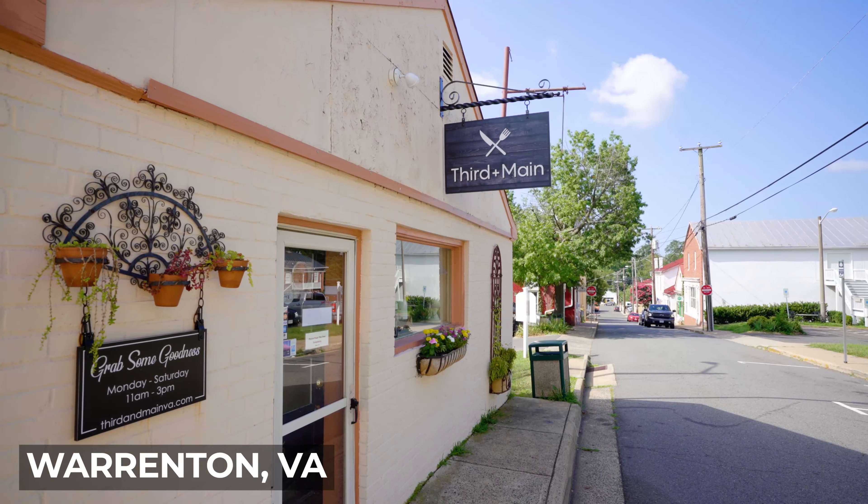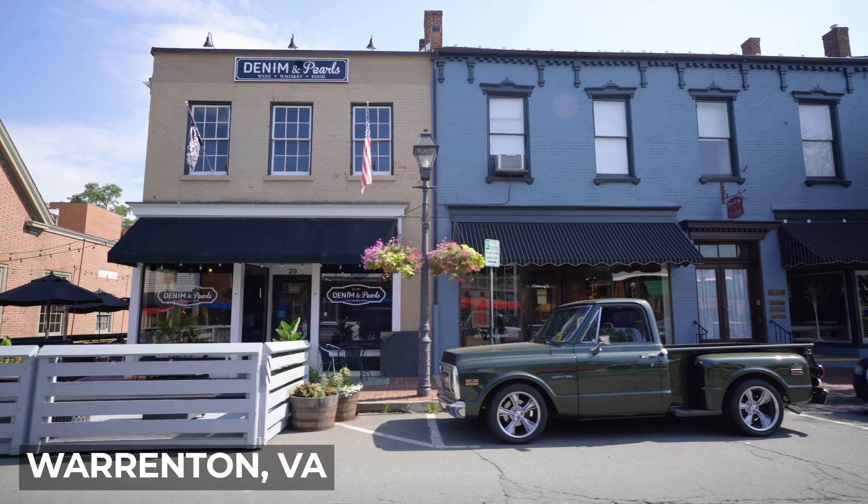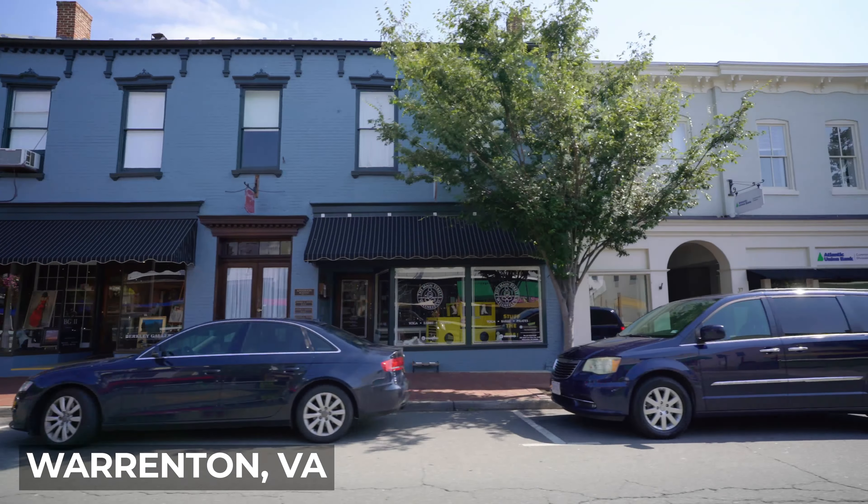One of the great things about downtown is that it has a lot of shopping and dining options, and there's also a lot of fun events that take place.